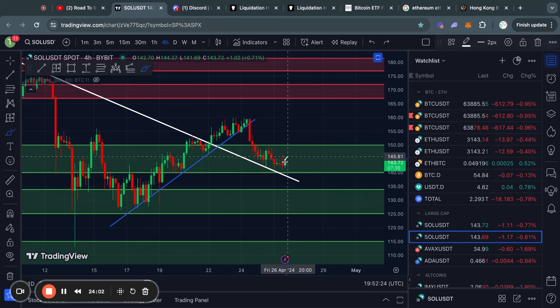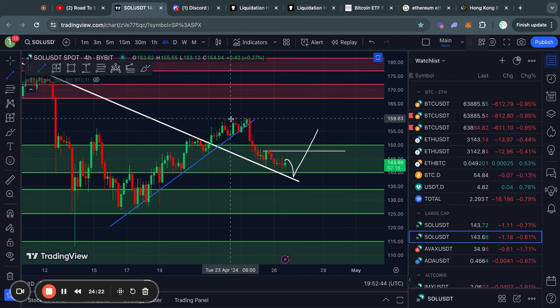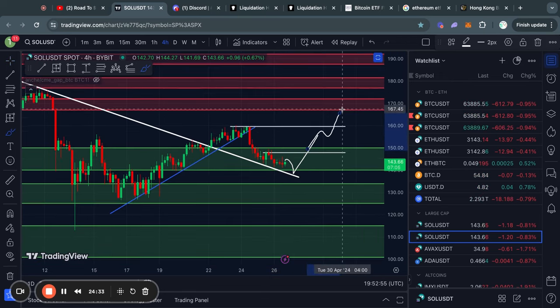That's about it for the bearish scenarios. In the case that we get a bounce from the trend line or from this support level, there are a couple of levels of short-term resistance. First of all, we have resistance right here at about $147, and then above that, another level of short-term resistance at about $160. However, if we clear both of those levels, then the next big level of resistance is from about $166 all the way up to $171 for Solana.